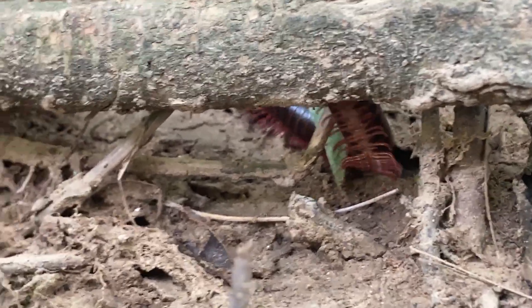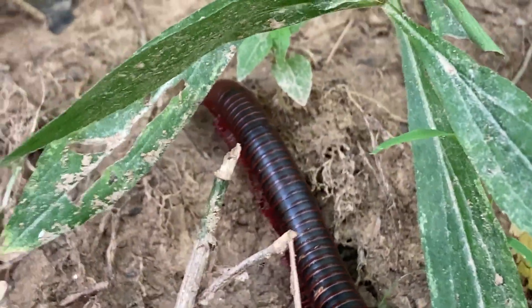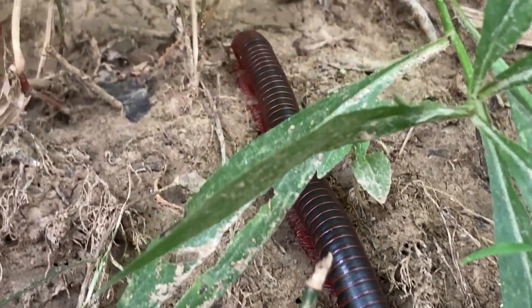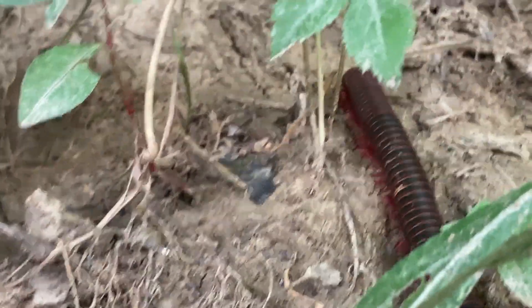They do hibernate in the colder winter months. When they molt, they initiate this process in moist places to reabsorb water in their cuticles to prevent too much water loss, which will result in dehydration, and then, sadly, death.